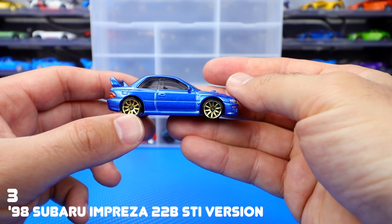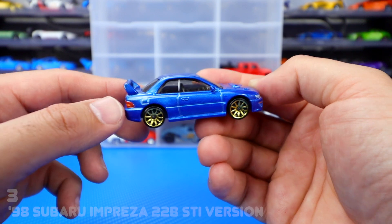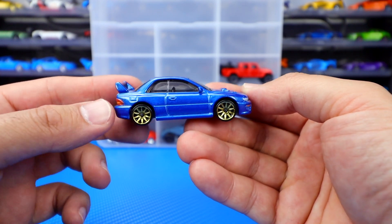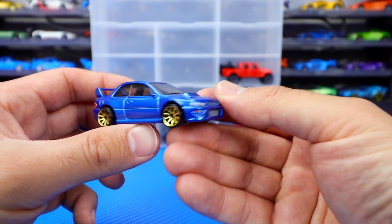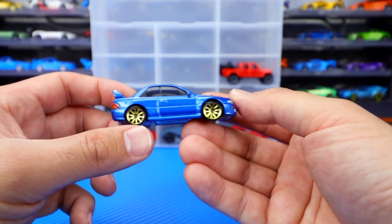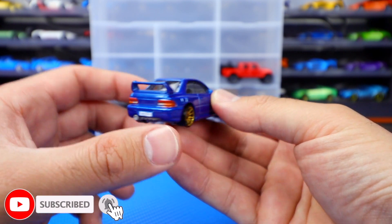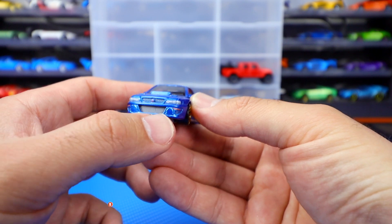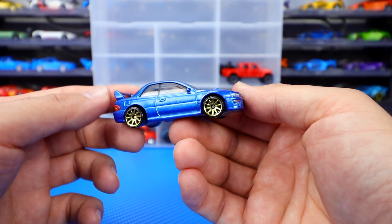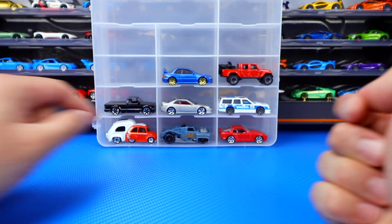Number three is the Subaru Impreza 22B STI variation — such a cool looking car. I love Subarus in blue with gold wheels, and of course that's what they released this in originally. They did recolor this one already, but I like this one — it looks a lot better. Great tampo work on the back, the license plate, the little exhaust on there, nice detail in the front. It just looks so cool. Subaru in our number three spot.